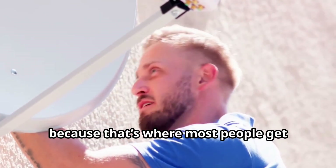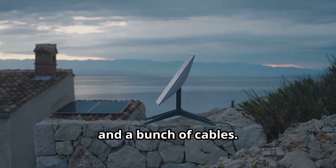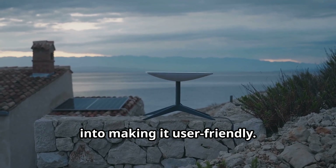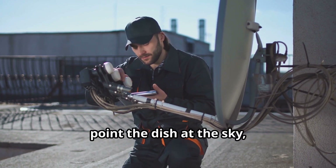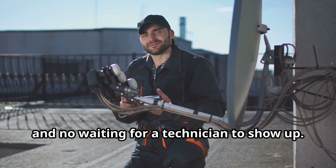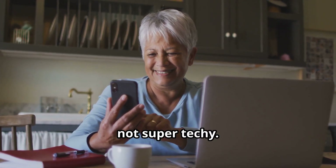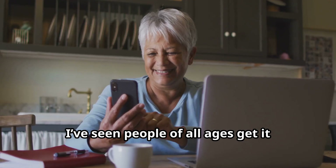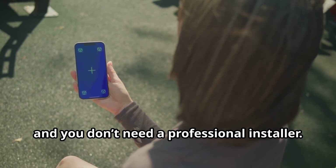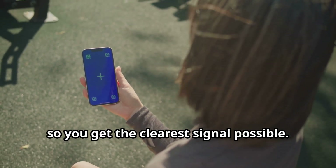Let's start with setup, because that's where most people get nervous with new tech. You get this pizza box-sized dish, a Wi-Fi router, and a bunch of cables. The hardware feels solid and well-designed, and it's clear SpaceX put some thought into making it user-friendly. Plug it in, point the dish at the sky, and you're online. There's no drilling, no complicated mounting, and no waiting for a technician to show up. Setup is surprisingly easy, even if you're not super techie. The app walks you through everything and even helps you find the best spot for your dish.